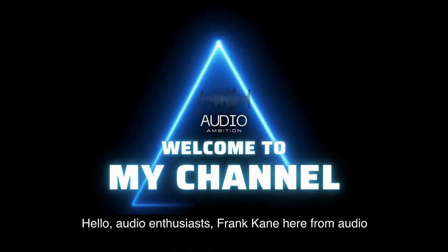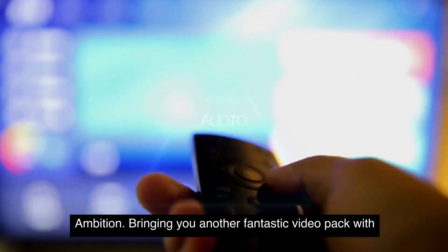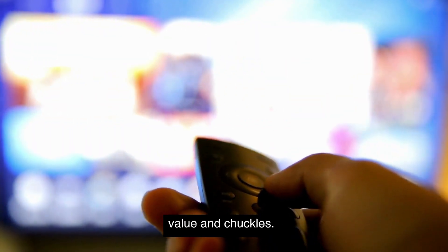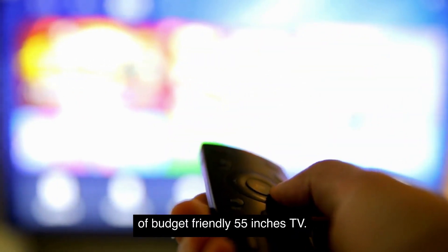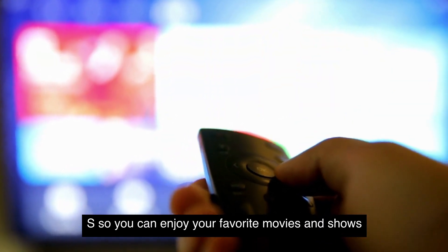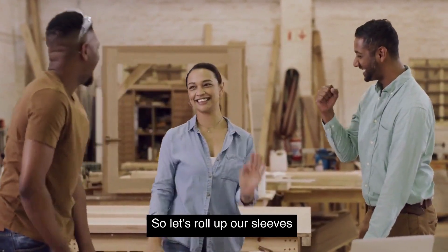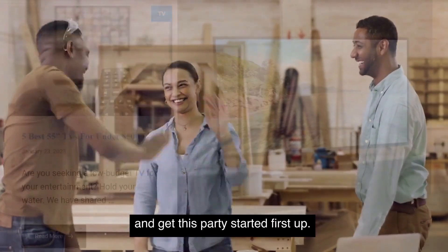Hello, audio enthusiasts. Frank Kane here from Audio Ambition, bringing you another fantastic video packed with value and chuckles. Today, we'll dive into the world of budget-friendly 55-inch TVs so you can enjoy your favorite movies and shows without breaking the bank. So let's roll up our sleeves and get this party started.